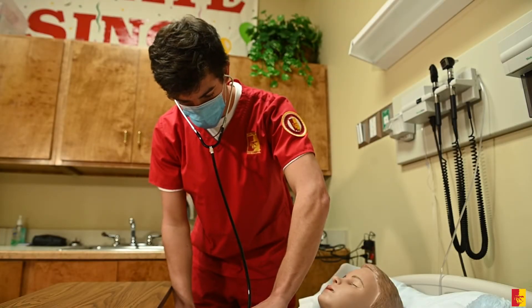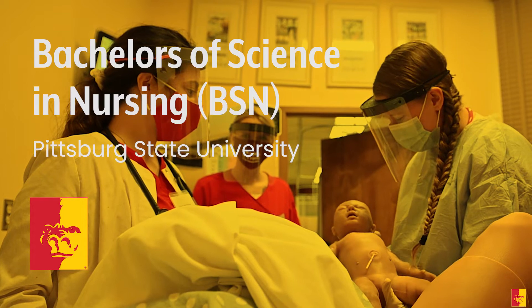Provide the highest quality of care to your patients. Earn a Bachelor's of Science in Nursing at Pittsburgh State University.